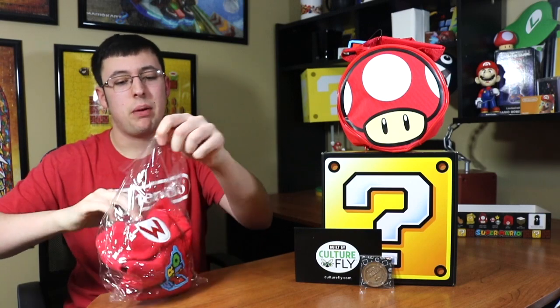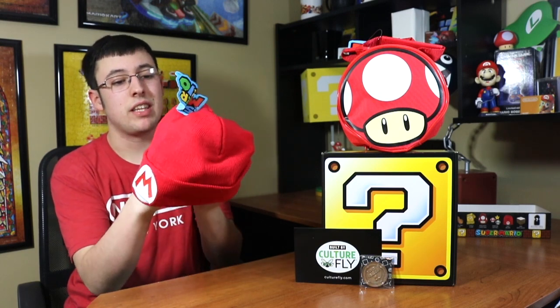Next up is this beanie! It's winter still so the timing is perfect. This is actually kind of comfy looking — it just has a Mario 'M' on it. Nothing too special, but it's a beanie you can wear in the snow and cold. I'm going to wear this — why not? It's like loot crate but for Nintendo, so I'm just going to keep it on.